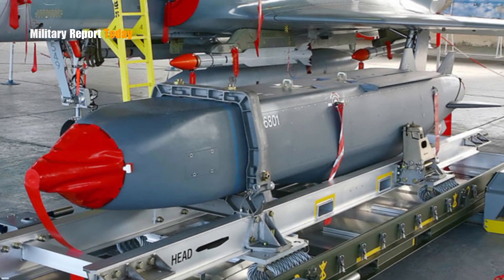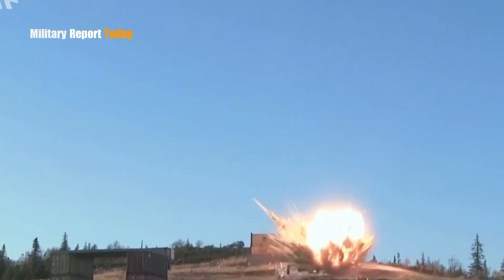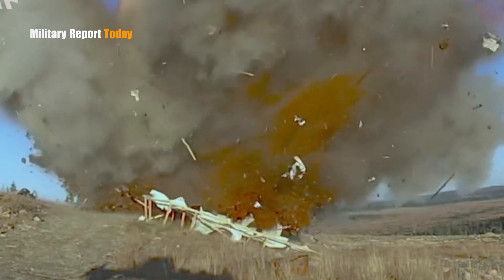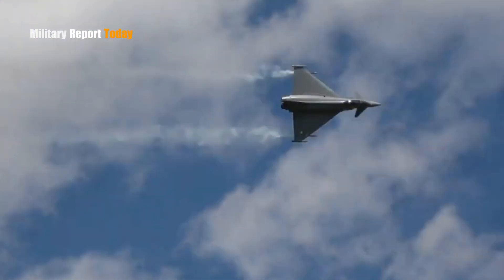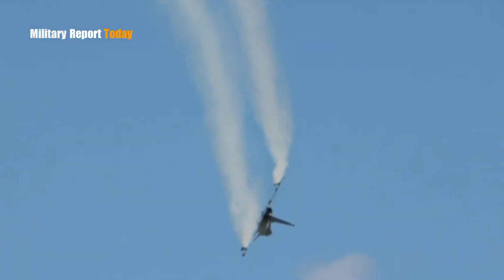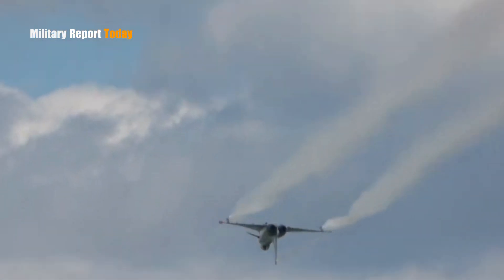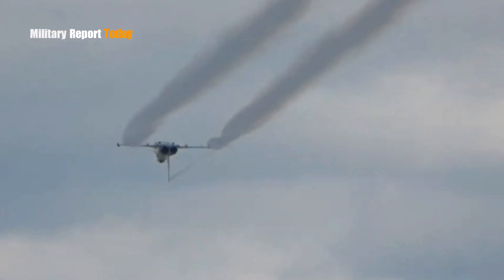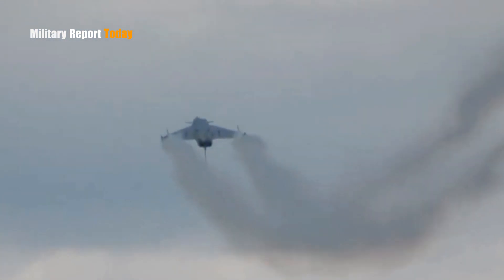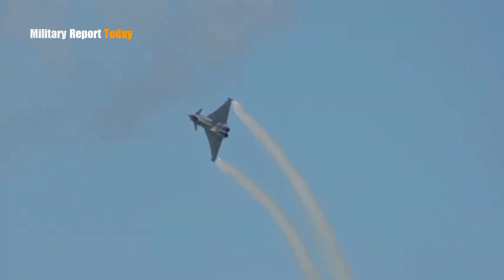This weapon provides the best chance of victory for Ukraine and is able to defend itself from enemy attacks that continue to this day.